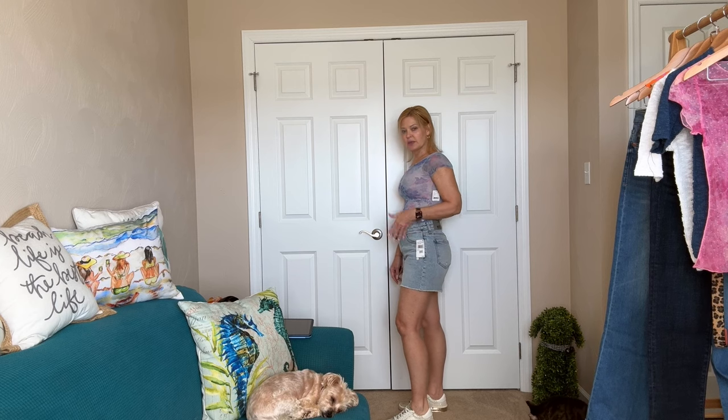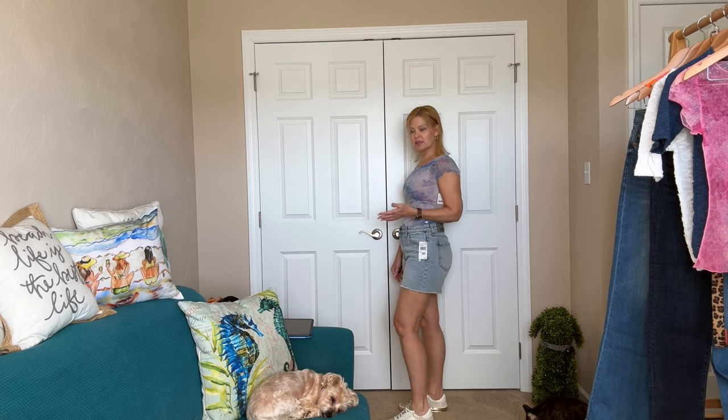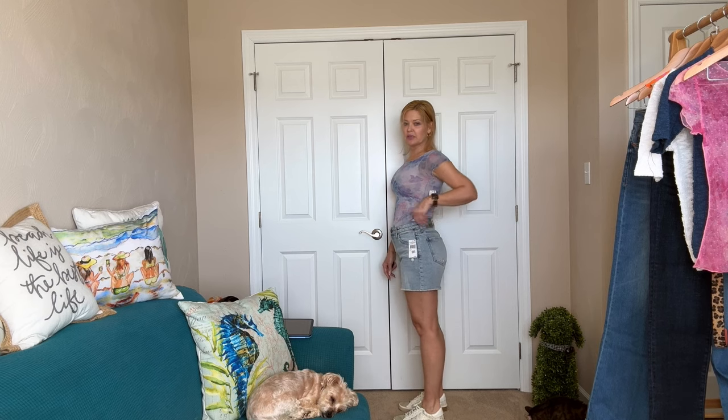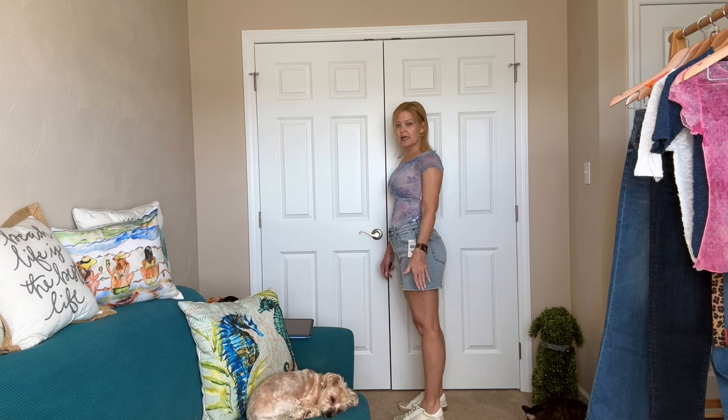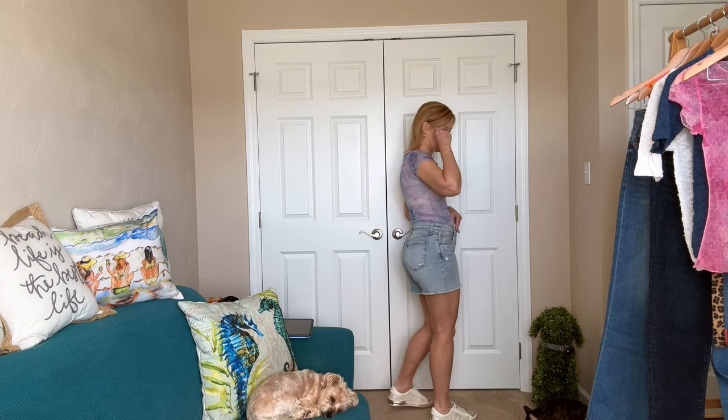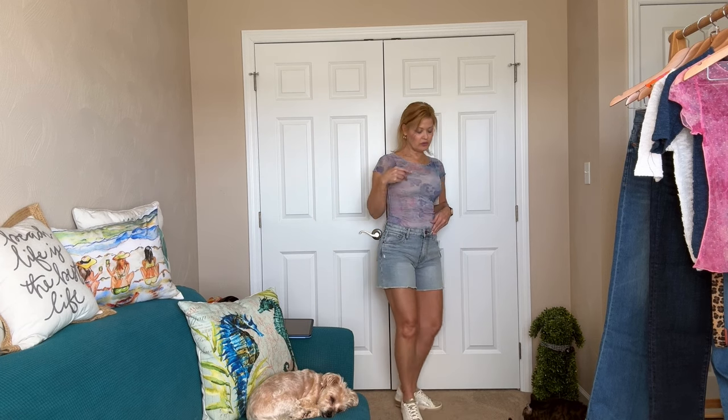I got a zero in this pair — I had originally bought them in a two, but a lot of times with Cut from the Cloth I need to size down one. The two was way too big so I exchanged them for the zero, and they fit perfectly now. I even have a little bit of extra room in the waist. I love the length and the light wash, which is super in right now.